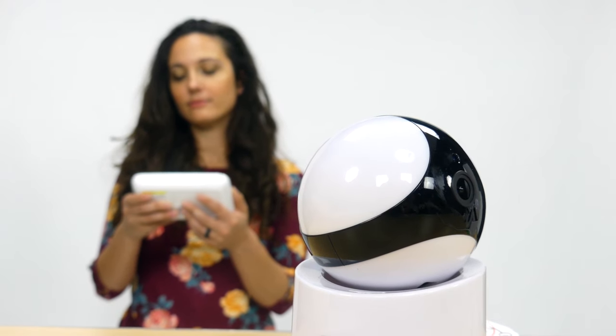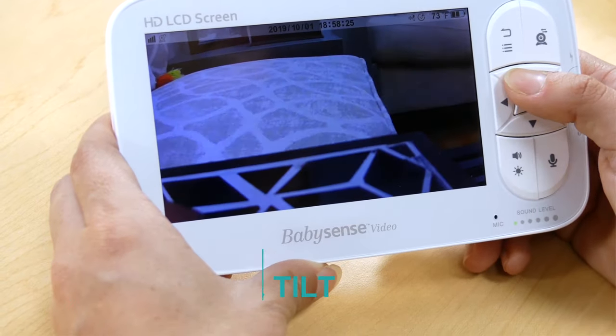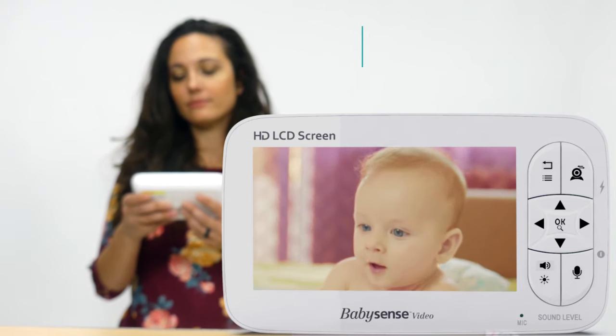You can even remotely control the cameras to pan up to 350 degrees around and tilt up to 70 degrees. You can also double zoom, all of this at up to 960 feet range in an open space.